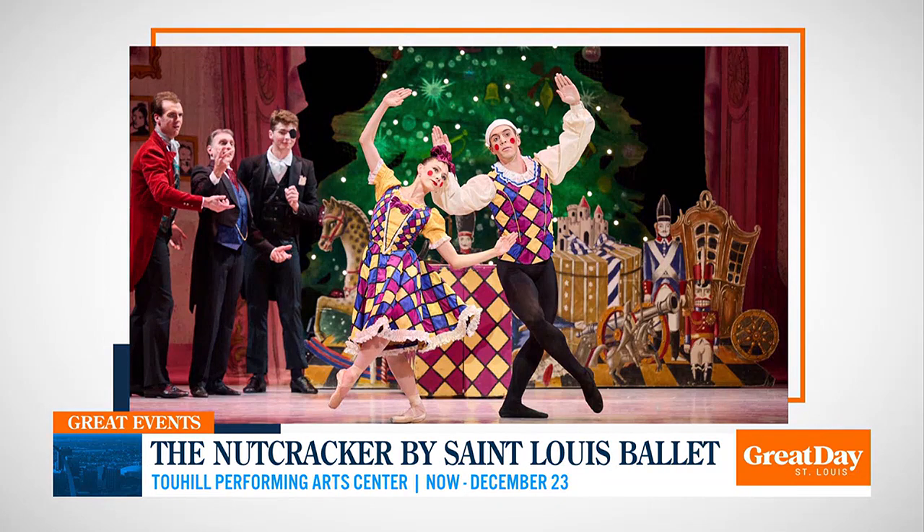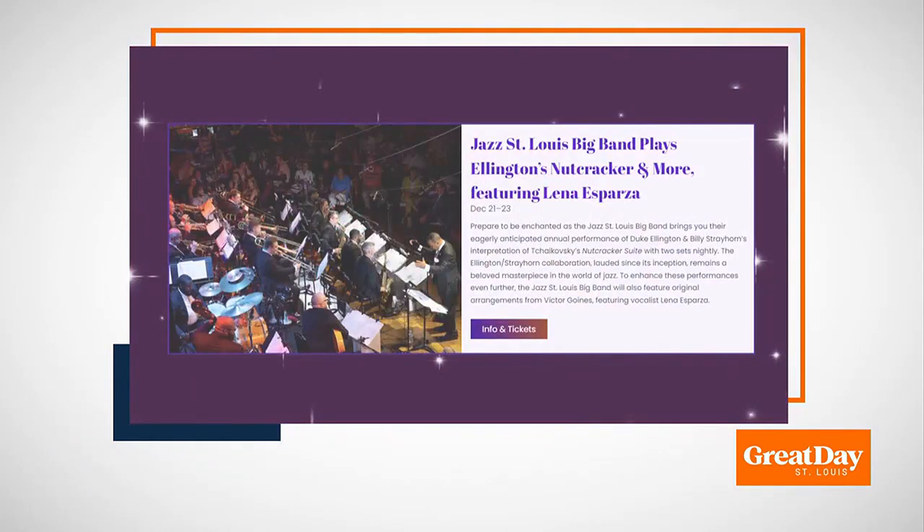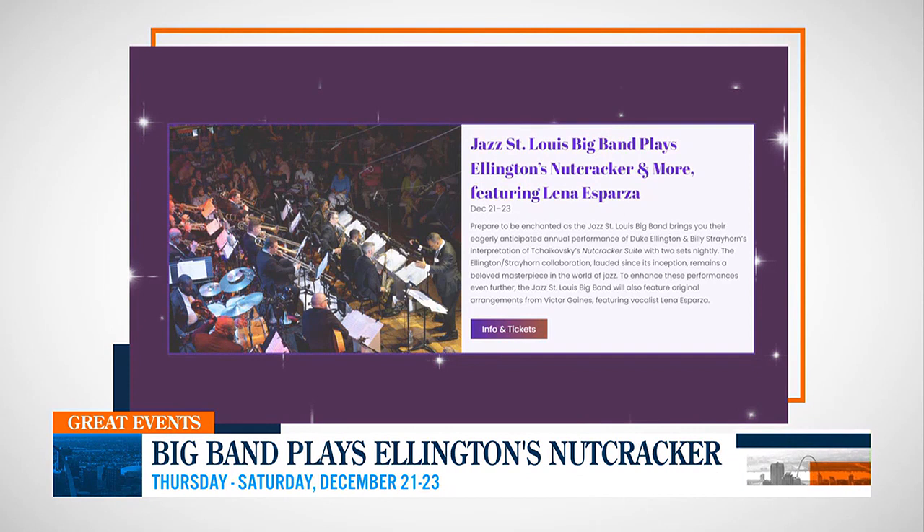You have multiple options to see that. And last but not least on the musical side, Jazz St. Louis is doing Duke Ellington's interpretation of Tchaikovsky's Nutcracker Suite. If you love jazz music, their big band is doing Ellington's Nutcracker through this weekend. So you have a different chance to experience it — if you love jazz, that's something you definitely have to see.